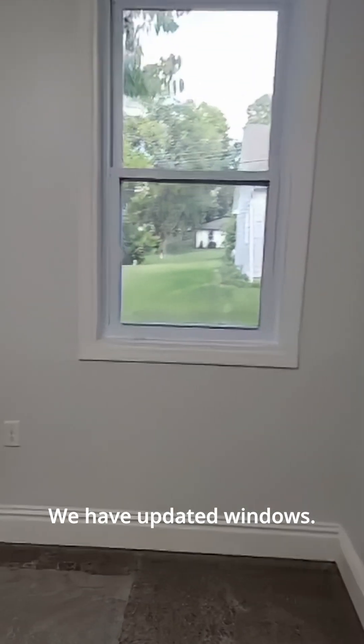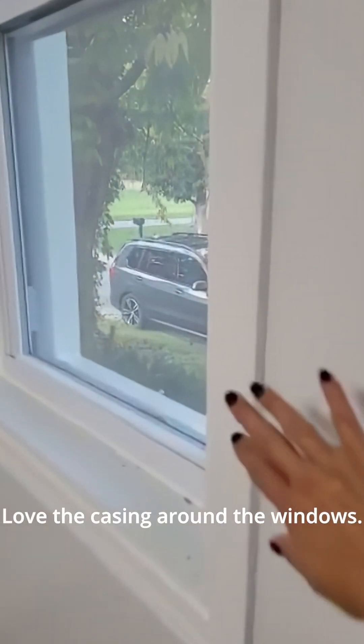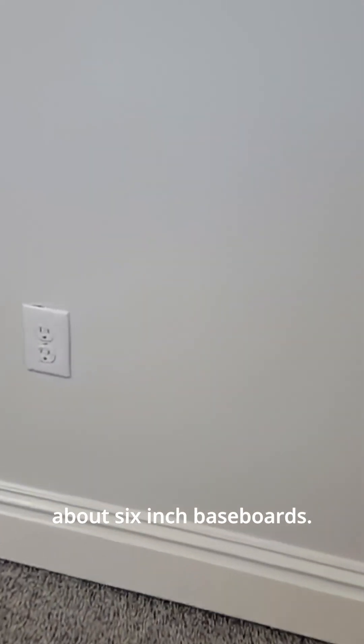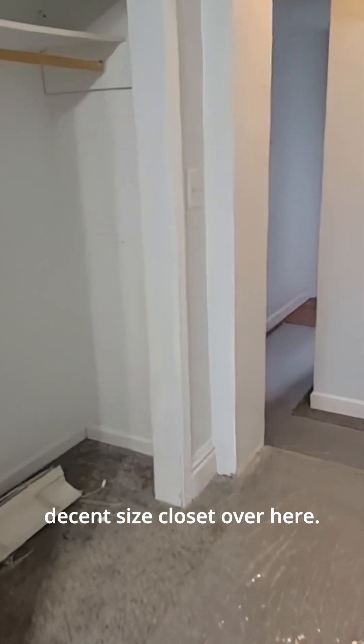Notice how high the ceilings are in here. We have updated windows — I love the casing around the windows, it adds so much character. And check out these huge baseboards — I think these are about six-inch baseboards. They are so nice; I love that extra touch. And then we have a decent-size closet over here.